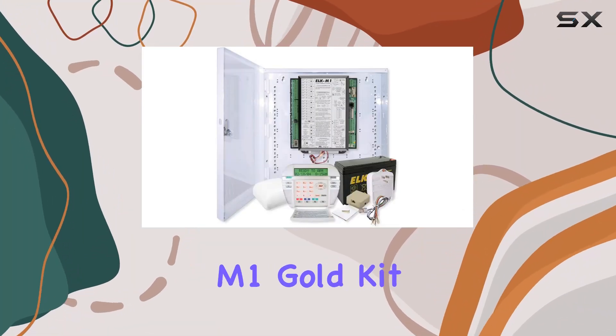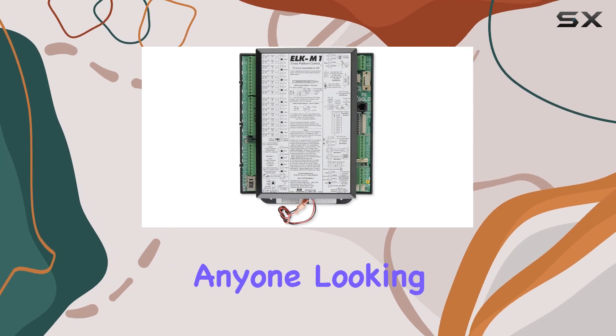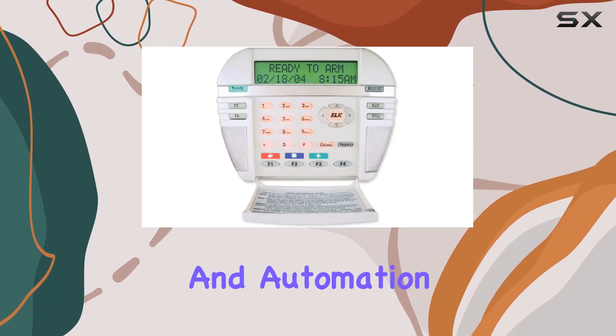The M1GSYS-S4 M1 Gold Kit with Enclosure is a comprehensive solution for anyone looking to enhance their home security and automation.